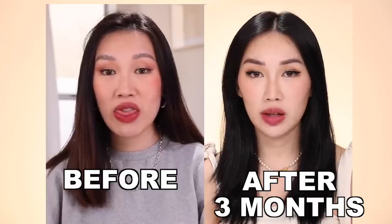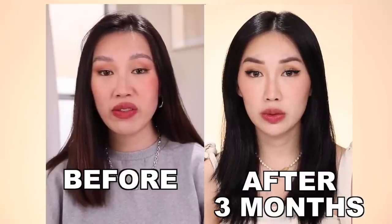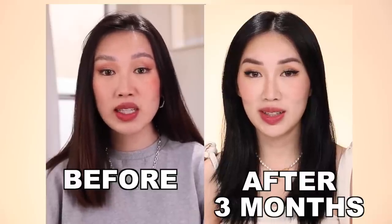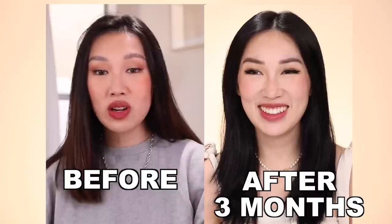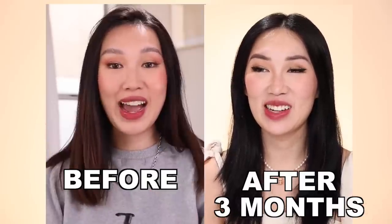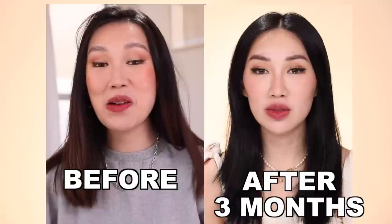Another thing I noticed is that when I do my eyeliner, my skin now sits a little differently — it's more lifted, so I do my eyeliner a little differently than I did a couple months ago before I started this treatment. I'm going to pop in some before-and-after clips so you can see how my face has really lifted upwards. I have not been on any special diet — my weight has been consistently the same — but my face has made a dramatic difference and it's only been three months.